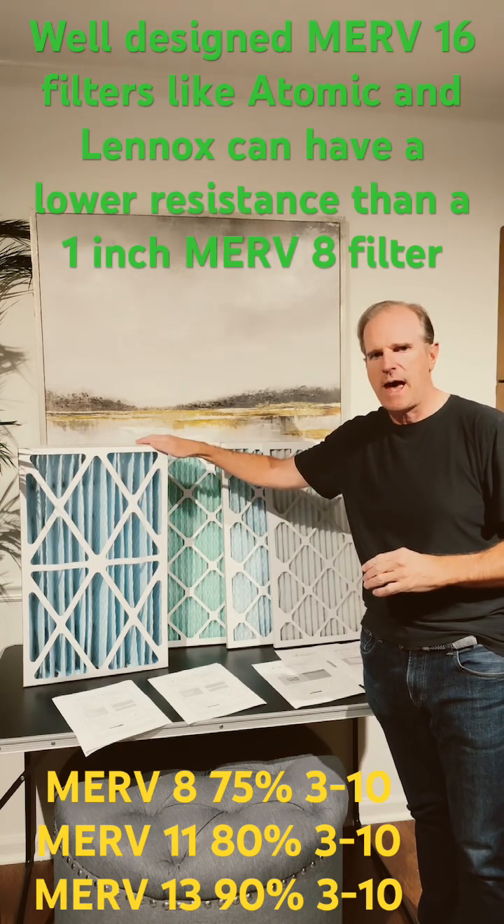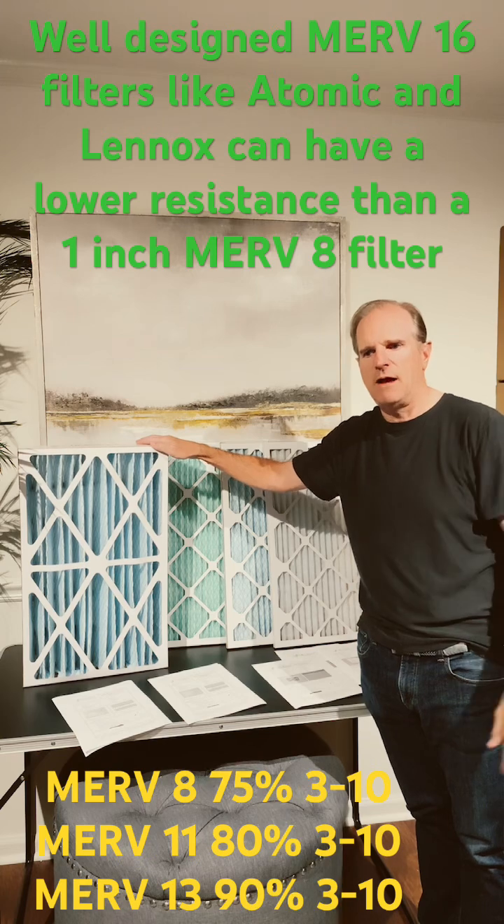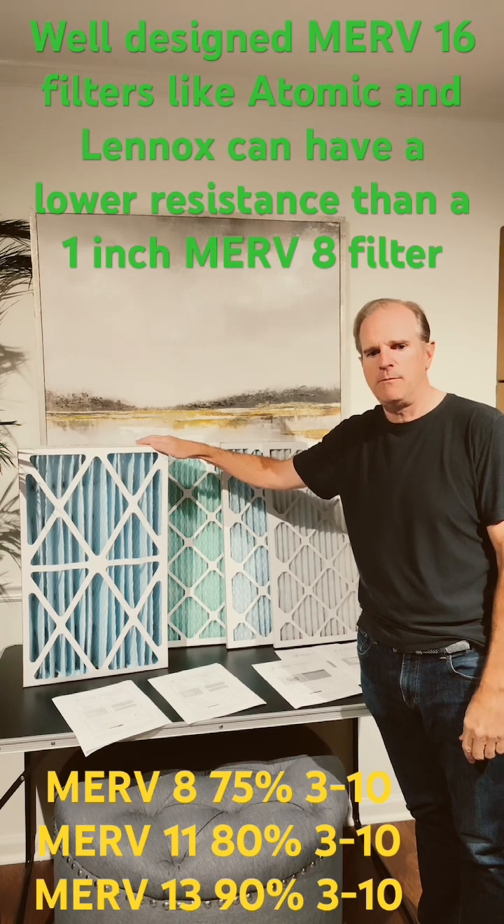So if you have a media air cabinet, you could consider up to the highest level. I hope this explains MIRV for you and you have a better understanding of how the filter works.